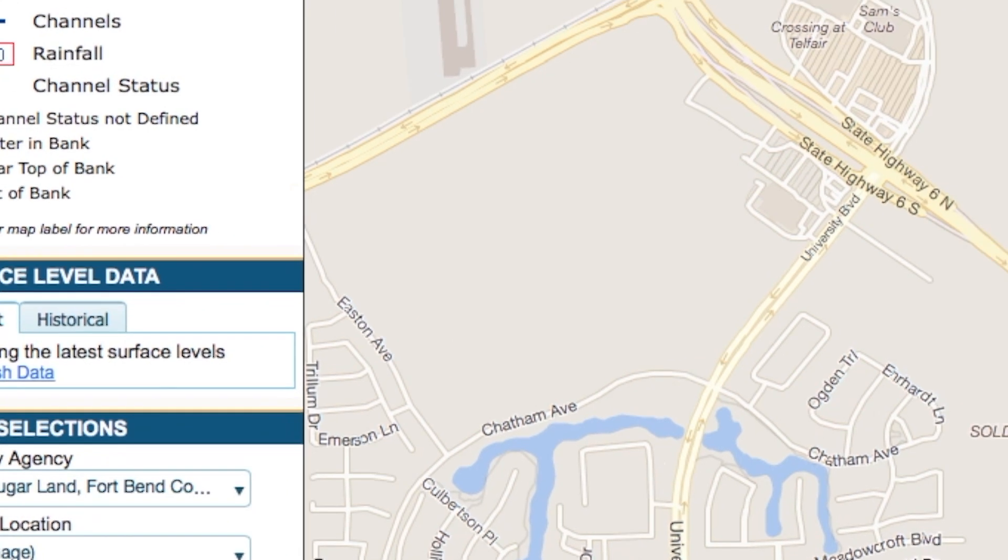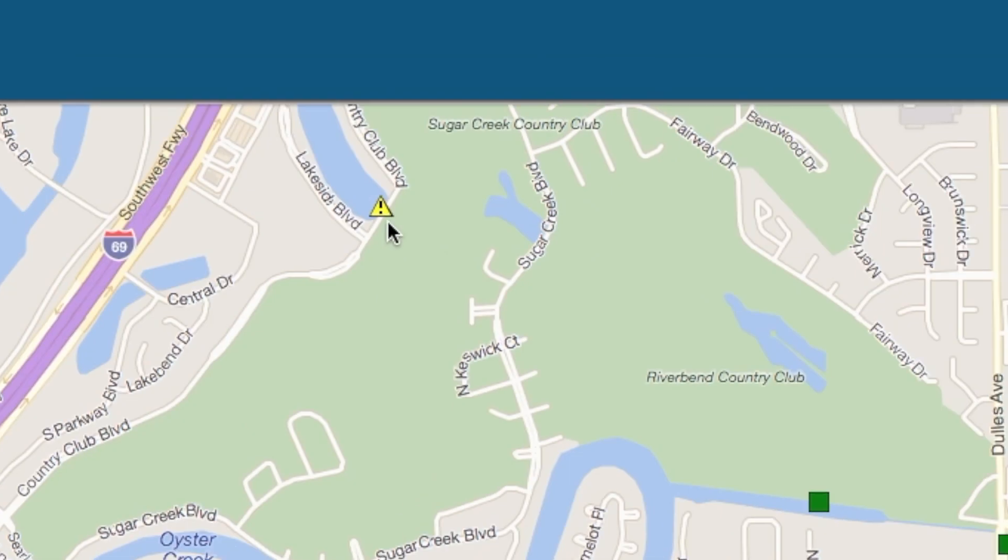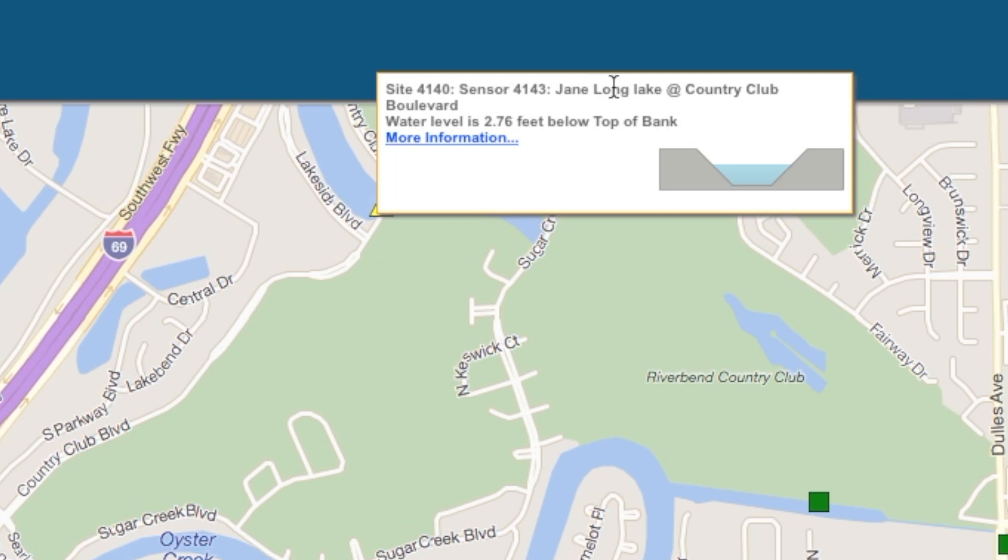For instance, this gauge here monitors Oyster Creek. The water at this gauge is currently 3.05 feet below the bank. And this gauge monitors Jane Long Lake — it is 2.76 feet below the bank.